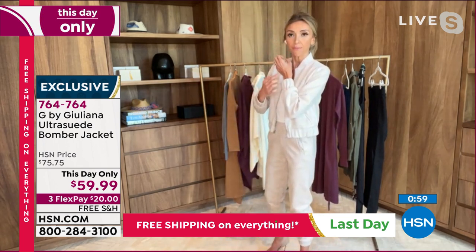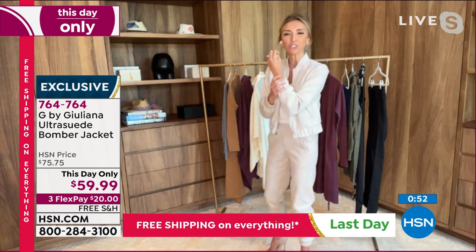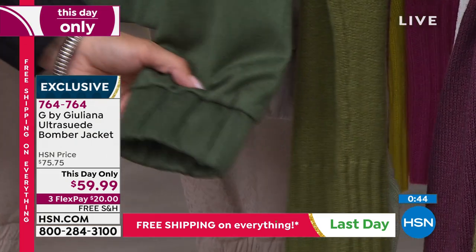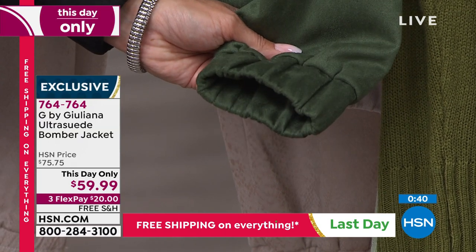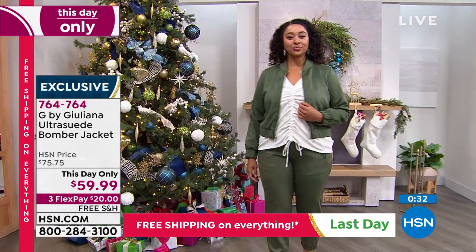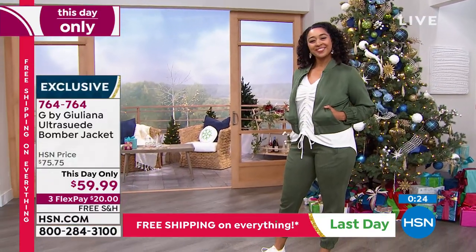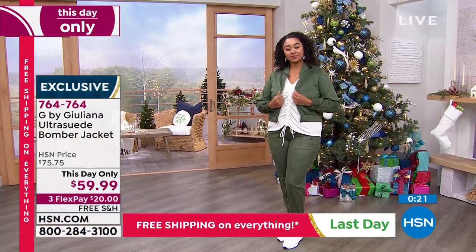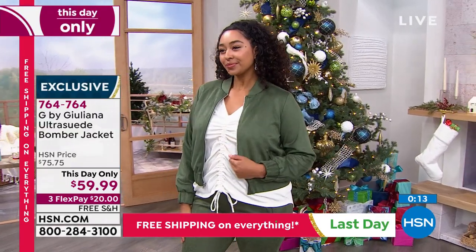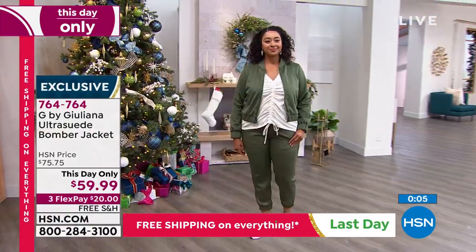Even the cuff detail is beautiful — elastic in the cuff but it looks so high-end, not cheap at all. It's fully lined on the inside too. This looks and feels super expensive — you could tell me it was genuine suede and I'd believe you. Machine wash, plenty of stretch. This is a 'this day only' sale at $60 off the regular $75 with free shipping and handling, so this is your chance to add this piece to your wardrobe.